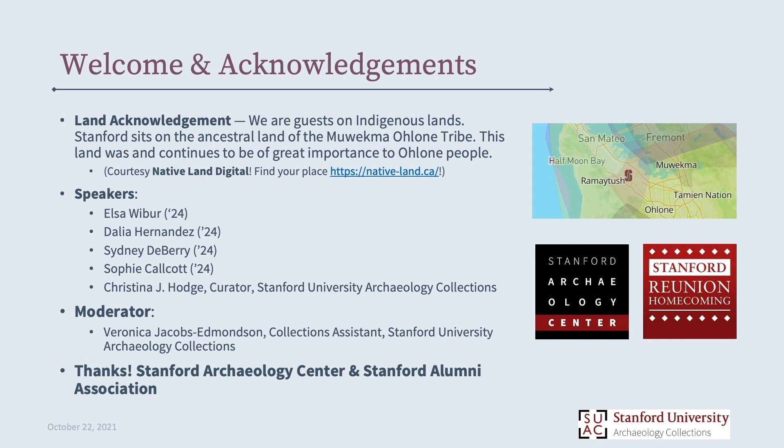Just to keep in mind: if you're interested in learning more about native lands and where you might be from, there's a really useful resource called Native Land Digital. If you Google 'Native Land Digital,' they've got an interactive map that'll really help you do that.